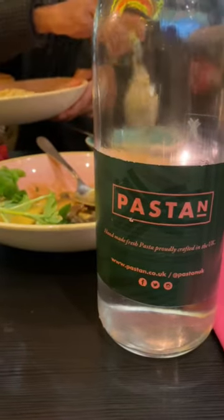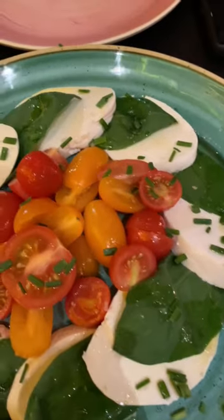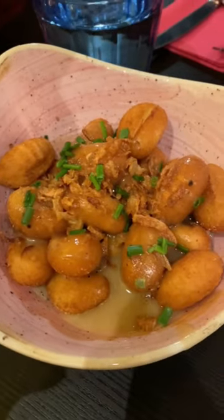If you're looking for fresh vegan pasta, you have to try Pastan, which is a family-run restaurant in Barbican in London. This vegan buffalo mozzarella is really impressive — they make it from tapioca and it was surprisingly really good.